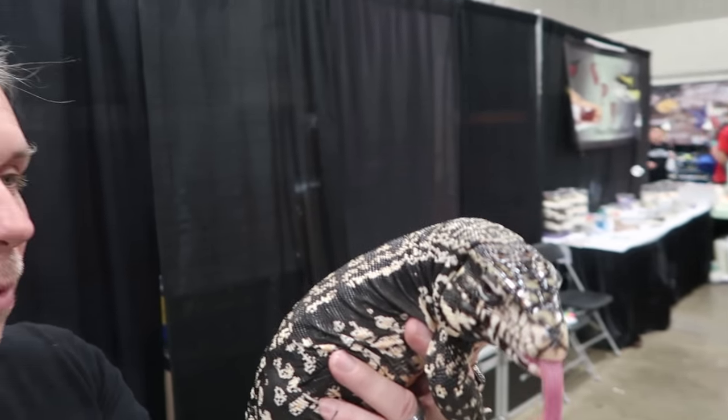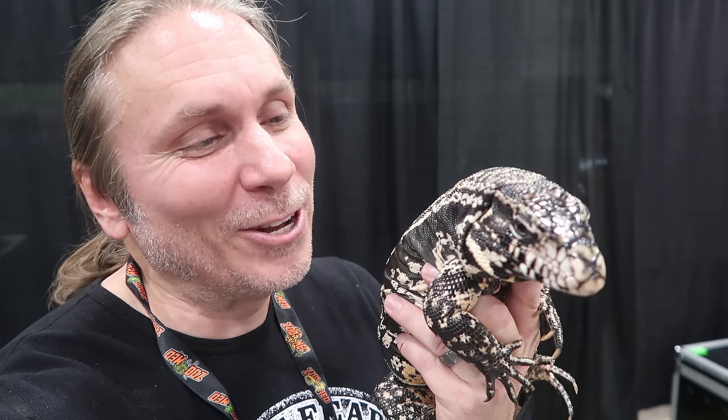Look at this tegu. It's really a beautiful animal and it's really super tame. It's pretty unusual for them this size to be as calm as this one is, so it's super cool.